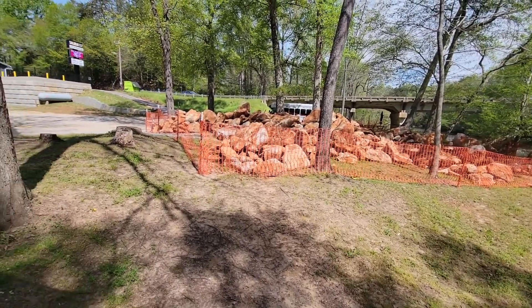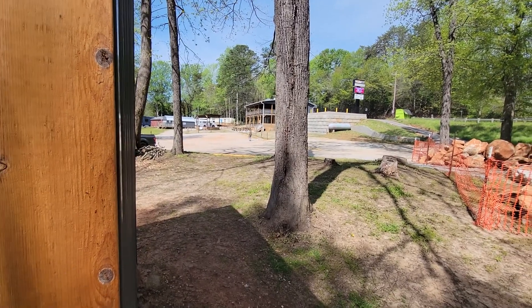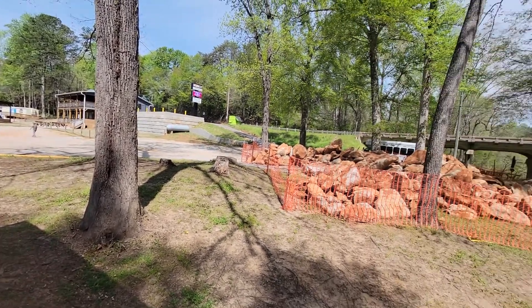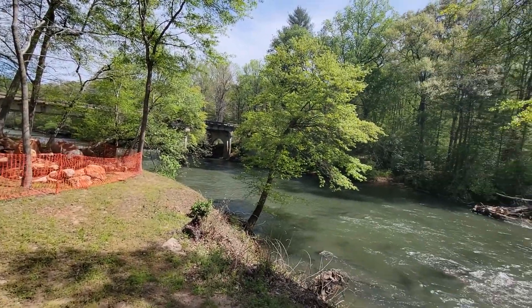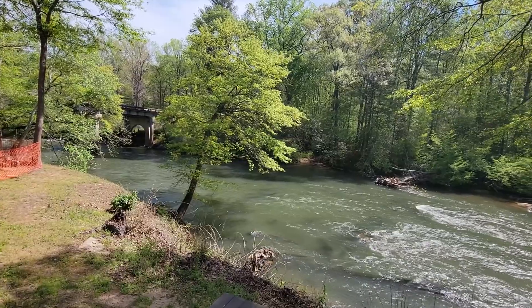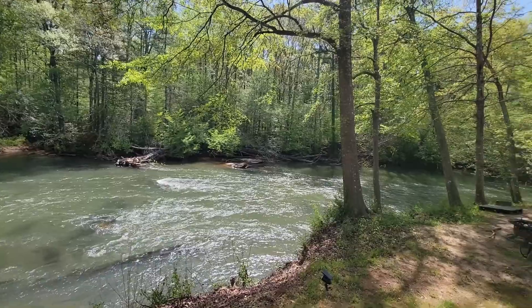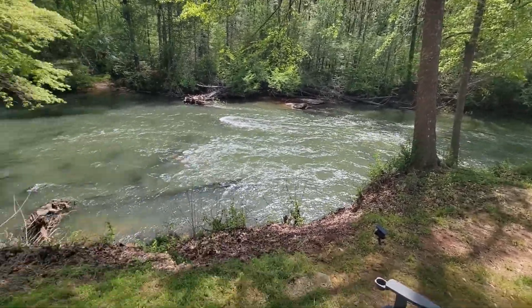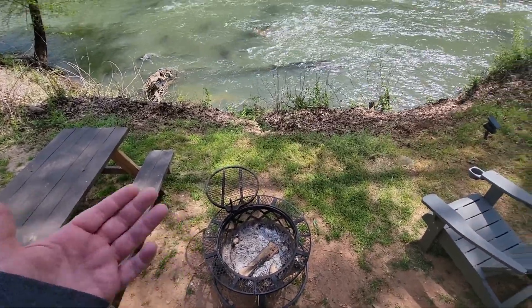It is kind of expensive to eat around here — one bratwurst and one thing of fries with a couple sodas came out to about $40, which is basically half of what it costs to stay here. I had brought some MREs to do a review, but I had to deal with some other things.